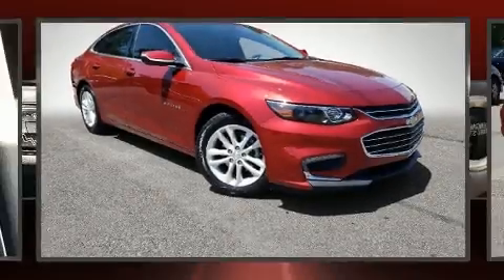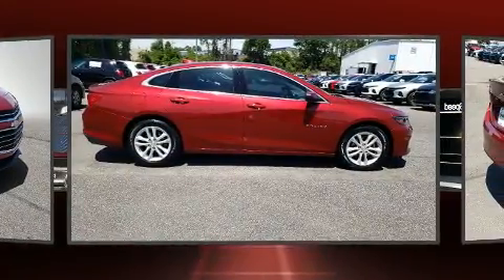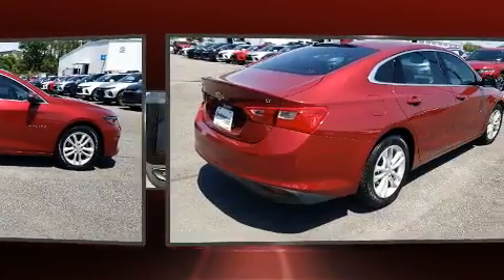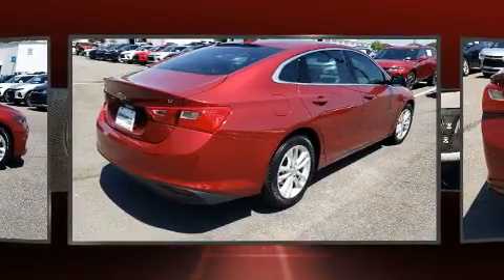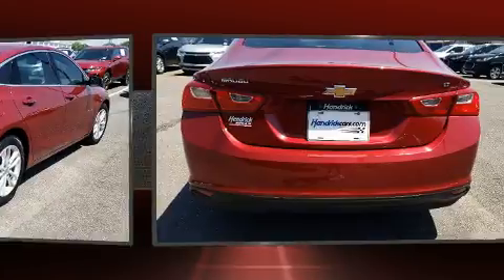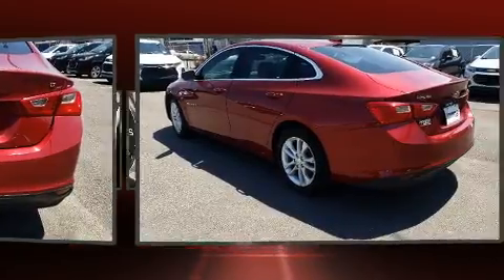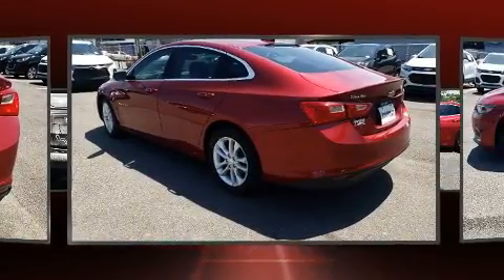The 2017 Chevrolet Malibu with less than 30,000 miles on the odometer. This four-door sedan prioritizes comfort, safety, and convenience. Performance and efficiency are both prioritized thanks to the efficient four-cylinder engine, providing a smooth and predictable driving experience. Turbocharger technology provides forced air induction, enhancing performance while preserving fuel economy.